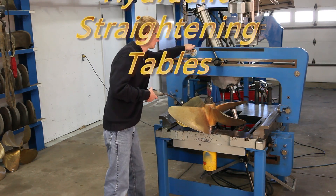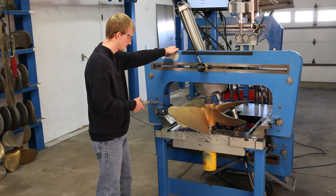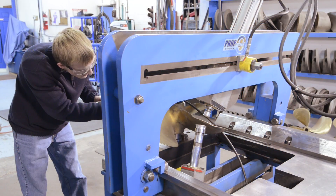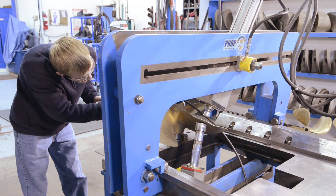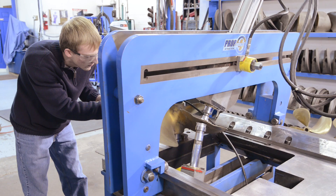Designed with ease of use in mind, the PropPress 360 and 500 have two infinitely adjustable hydraulic pistons that work together as a heel and push cylinder to apply pressure to precise points on the blade, allowing the operator to correct or re-pitch a propeller quickly with minimal effort.